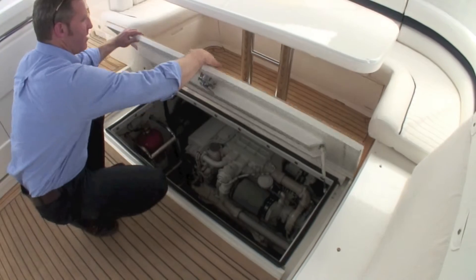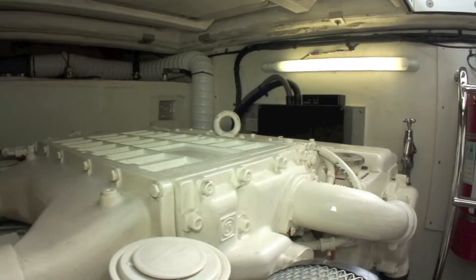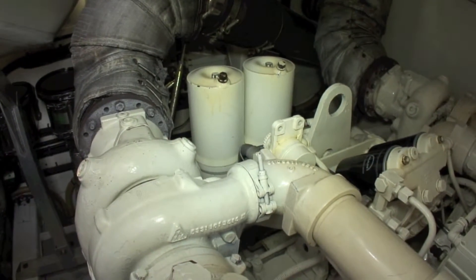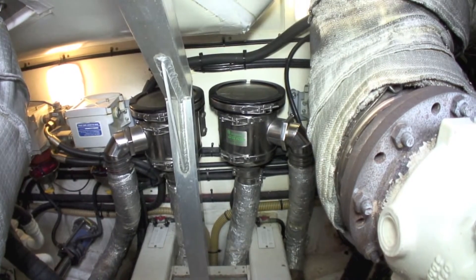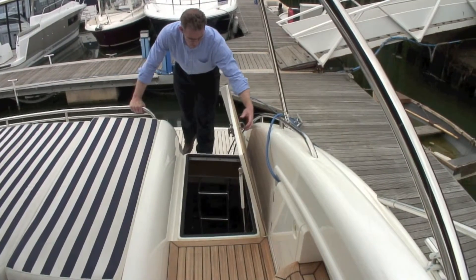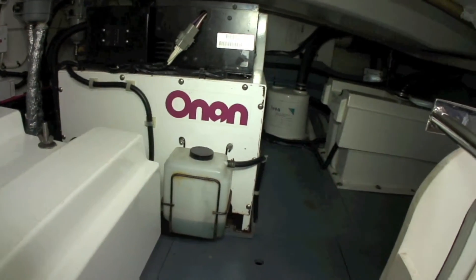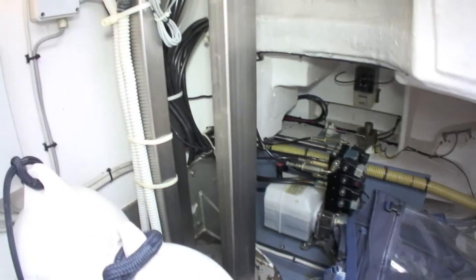Back in the cockpit, the twin MAN 800hp diesels and shaft drives are beneath the cockpit floor and can hurl this high-performance boat along at speeds of up to 40 knots. They have each logged a healthy 1,064 hours with a full service history. Behind the engine room is a generous lazarette, home to the battery banks, fender rack and Onan 9.5kW generator. There is also clear access to the mechanism for the passerelle for routine servicing.